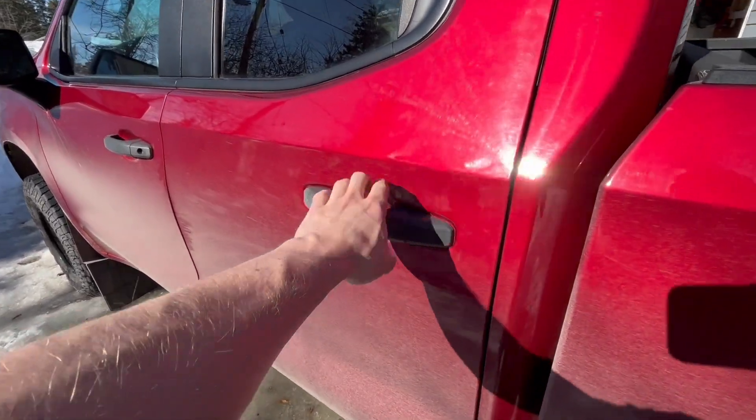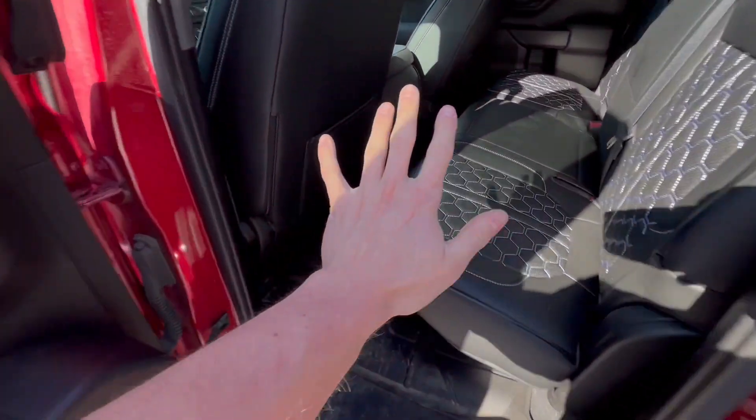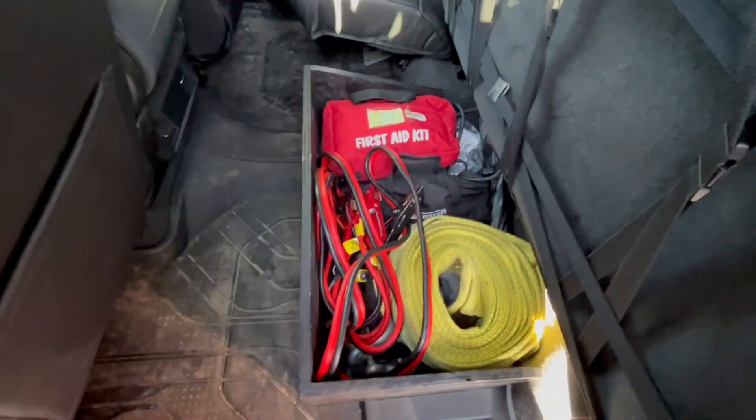What's going on guys? Do-it-yourself, Andrew Flockhart, and today I'm going to be showing you guys five different pieces of equipment that you should be carrying on you at all times. Let's get into it.